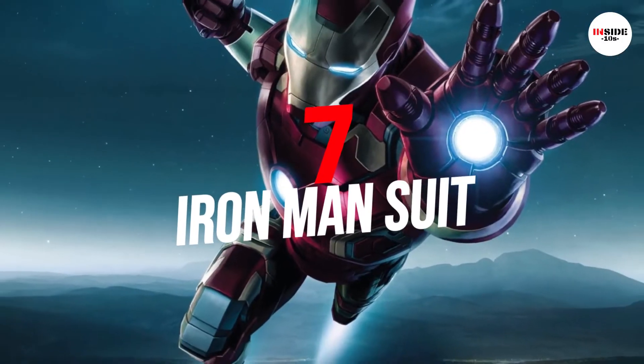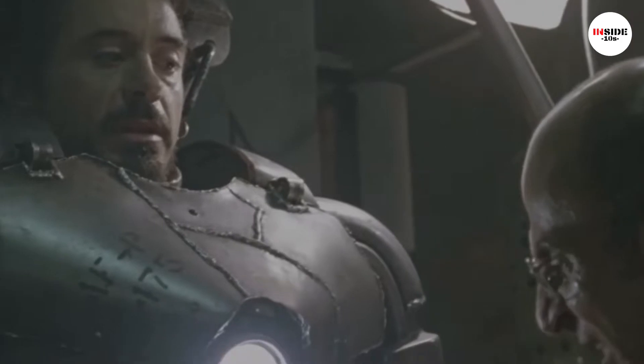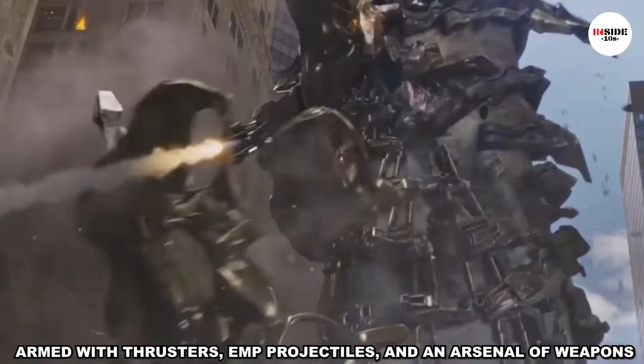Number 7: Iron Man Suit. For someone without any superpower, his suits are immensely powered to make him a core member of the Avengers. They are armed with various items like thrusters, EMP projectiles, and an arsenal of weapons.